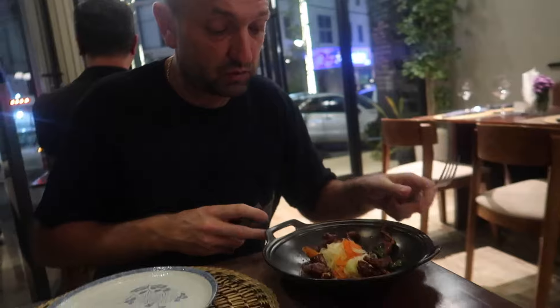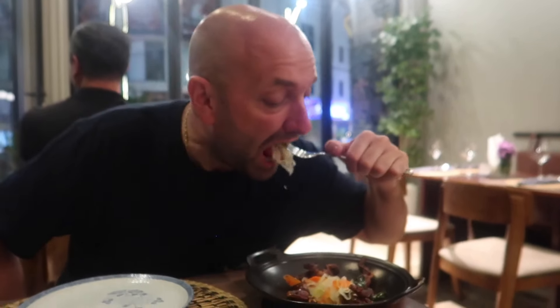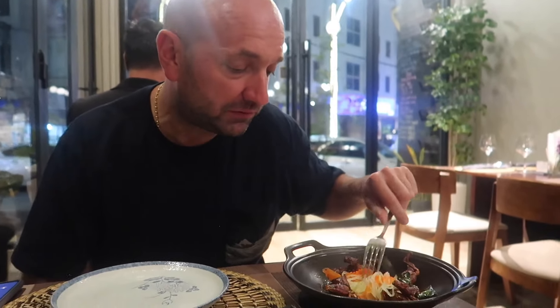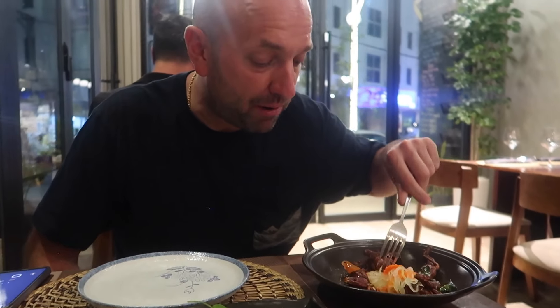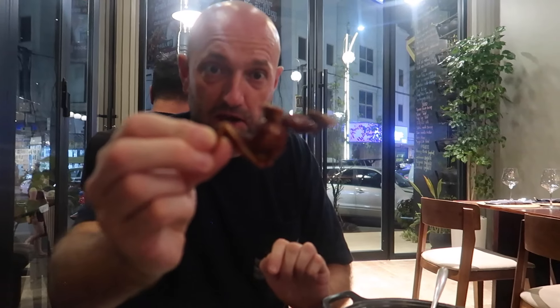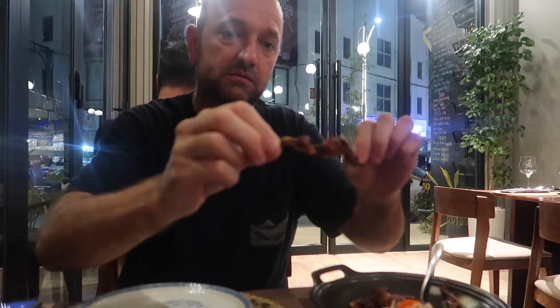This is the frog legs with the fire salad. It's good — it tastes sweet with pickling, carrots. Try one of the frog legs now. It's good. Nice. Not bad. Very crispy, pretty sweet — deep fried.